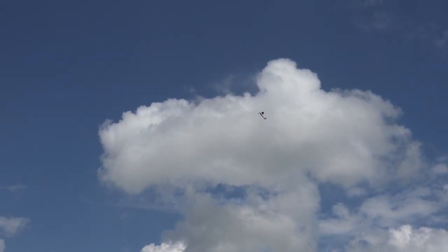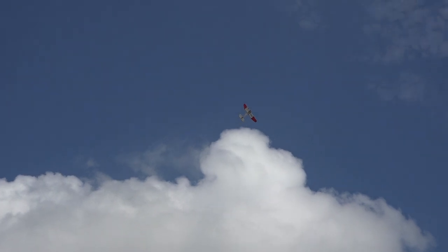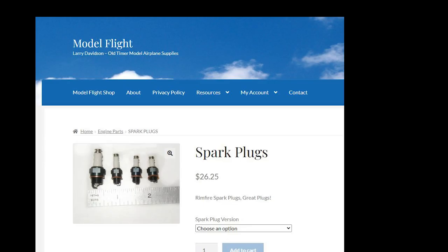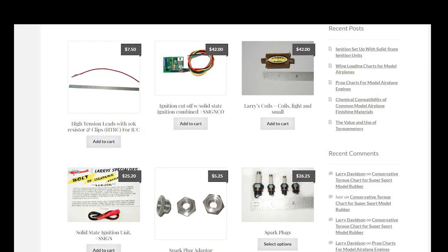There still are some ignition engine parts available — vendors like Larry Davison sell some. Larry says to find his webpage by searching for Larry's Coils in Google, and the website is Model Flight.